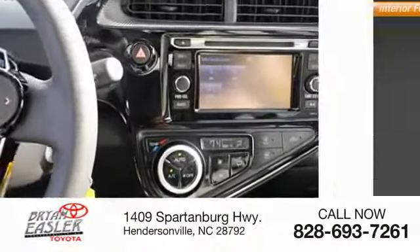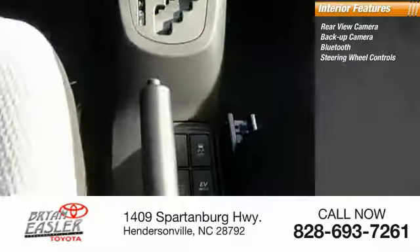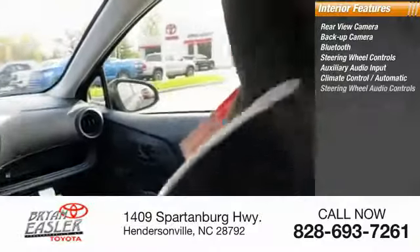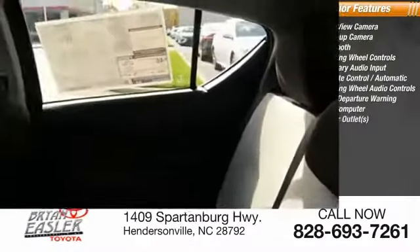Inside you'll find a rear-view camera, backup camera, Bluetooth, steering wheel controls, auxiliary audio input, climate control, automatic steering wheel audio controls, lane departure warning, trip computer, and power outlet.